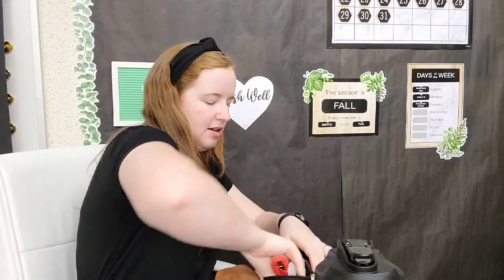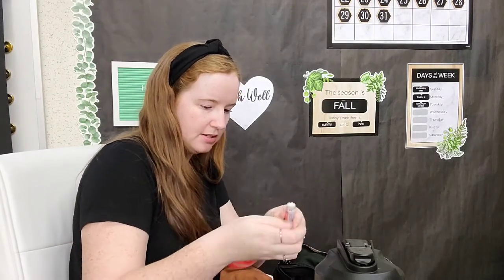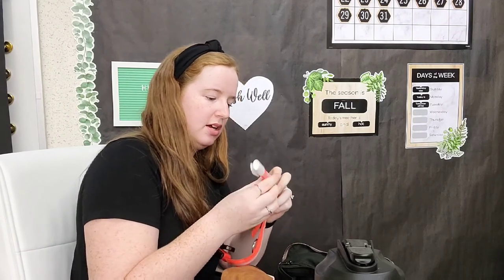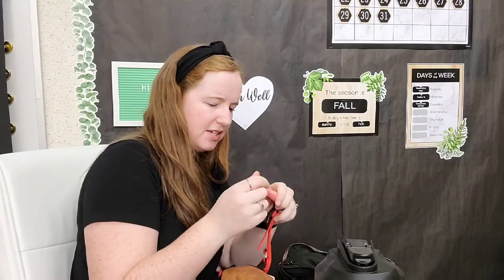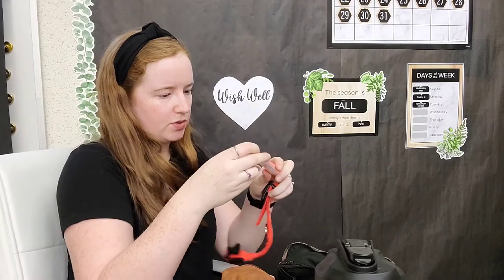In the other zipper pocket I have a draft pen that was originally from Baby J's diaper bag — but I just checked and it's completely empty, so I'm going to throw this away.